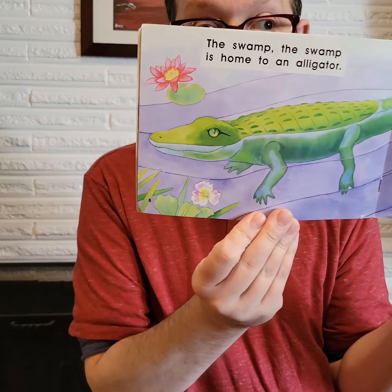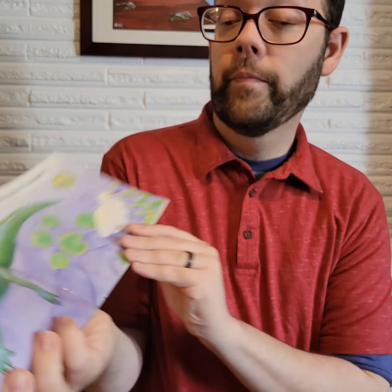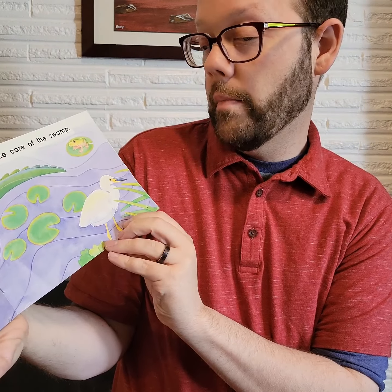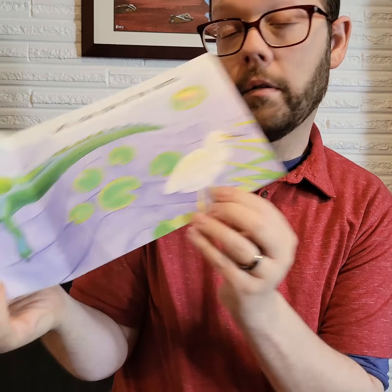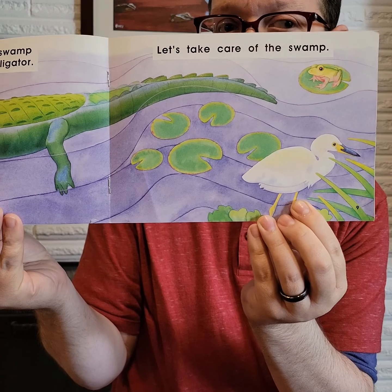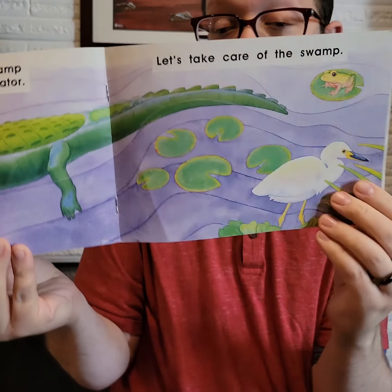The swamp. The swamp is home to an alligator. He looks friendly though, doesn't he? Let's take care of the swamp. There's a bird — do you know what kind of bird that is? I don't know. And then there's a frog up there.